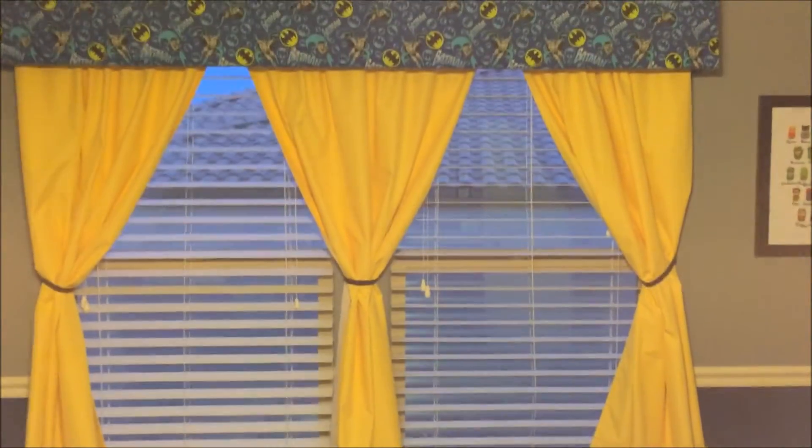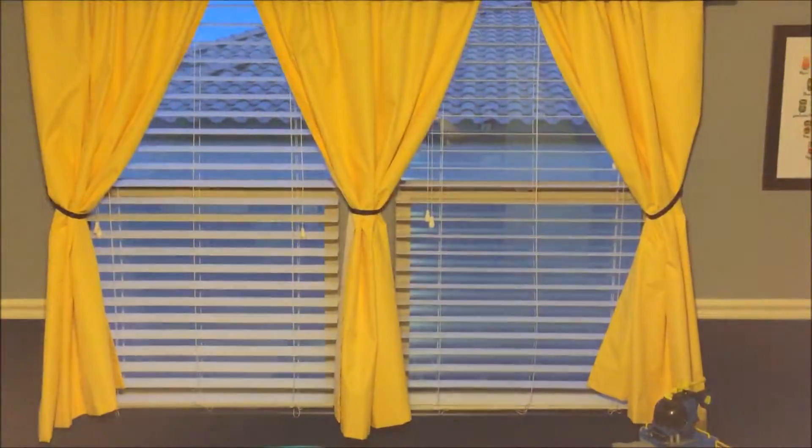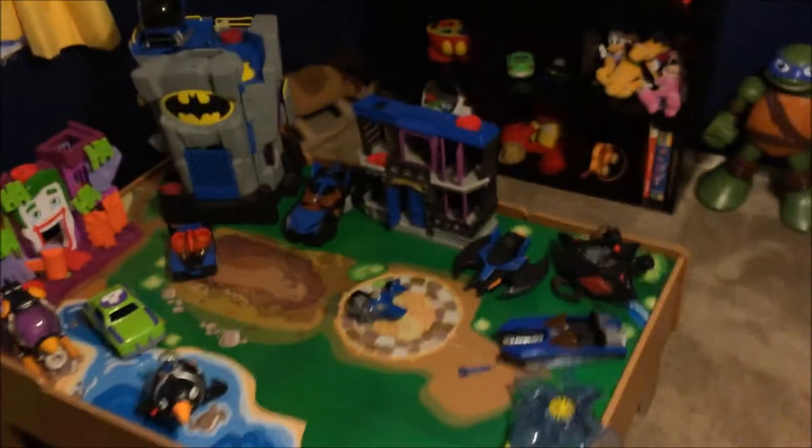We built that cornice board ourselves and just stapled some fabric — the same fabric he has in his quilt. We got yellow bat-signal-colored curtains to go with it. They're blackout curtains so it gets really nice and dark in here when he's taking his naps.